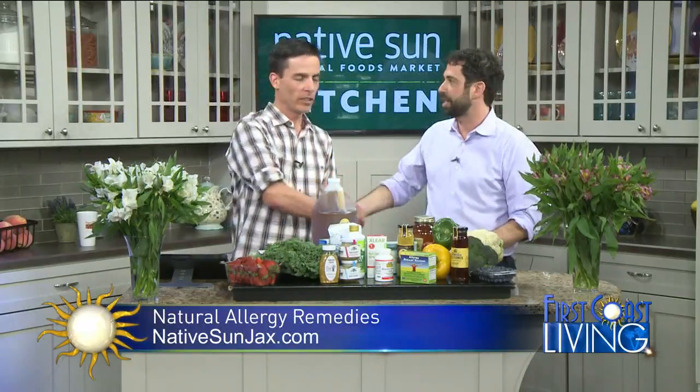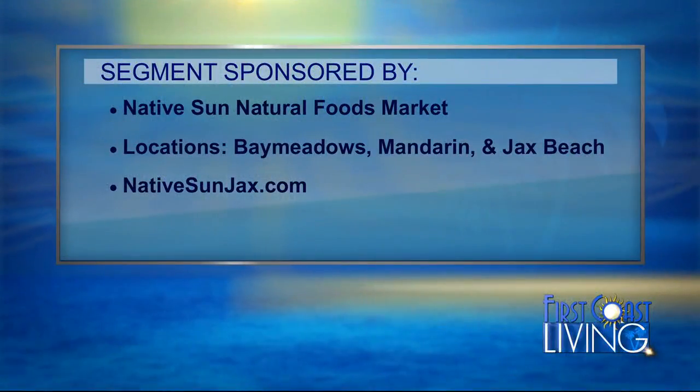Appreciate it, Aaron — good to see you again. Great food for thought here in the Native Son kitchen. You can visit their locations in Bay Meadows, Mandarin, and Jax Beach to shop for all your natural allergy remedies. Their website is nativesonjacks.com.